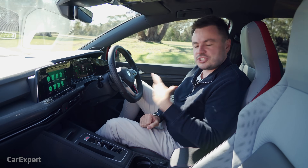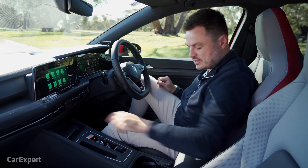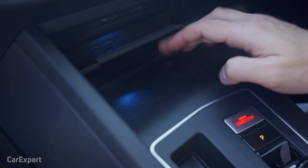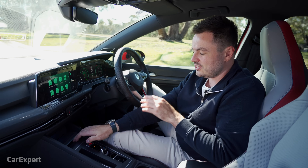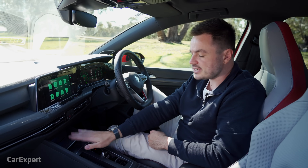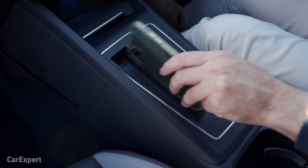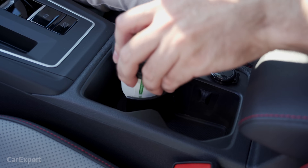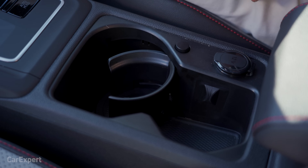What about practicality? Starting with charging points and connectivity: you get two USB-C ports up front and a 12-volt outlet. There's also a wireless phone charger that sits on a pad with a cover — so if you're doing any track or fun driving you can pop the cover down and your phone won't go anywhere. As for storage, your phone can sit in the wireless charger, up on the dash, or in the cup holders. Our coffee fits in beautifully, and you can move the cup holder assembly out of the way and deploy it as required.